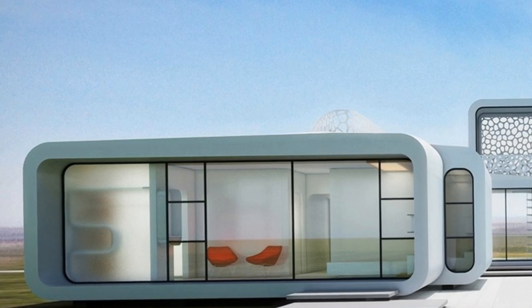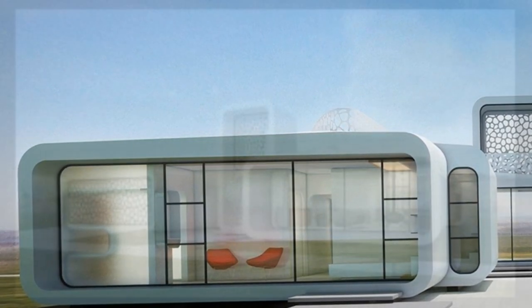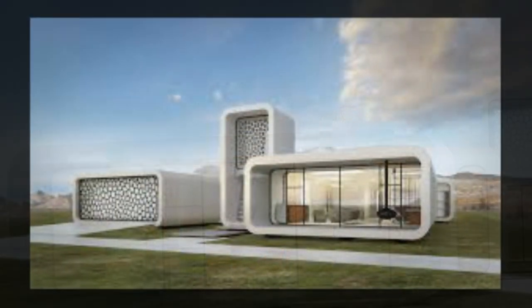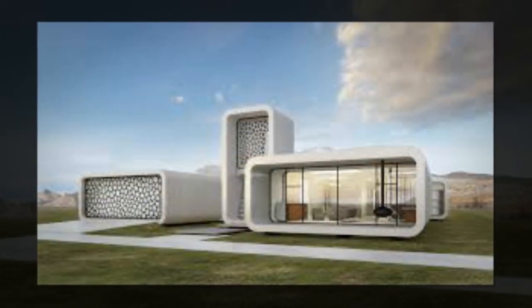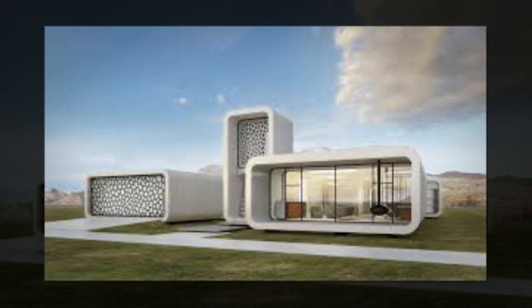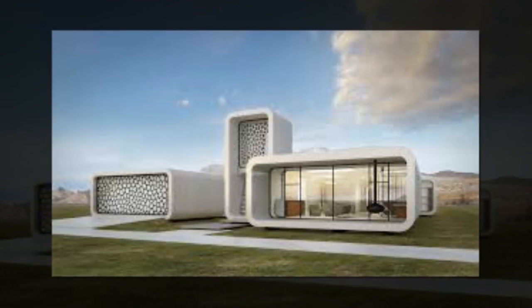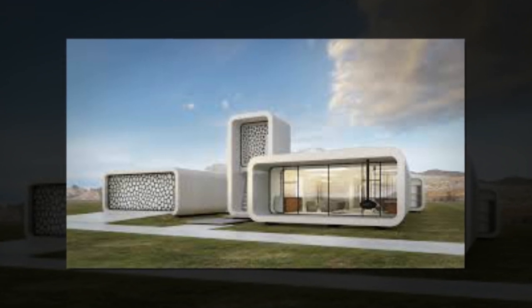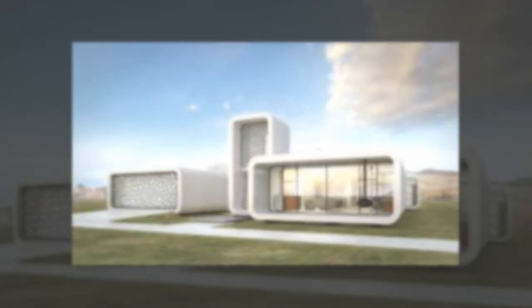Experts estimate that 3D printing technology can reduce production times by 50 to 70 percent, reduce labor costs by 50 to 80 percent, and can save between 30 and 60 percent of construction waste. These savings translate to enhanced productivity, higher economic return, and increased sustainability.